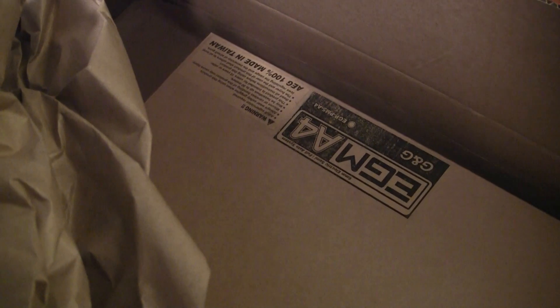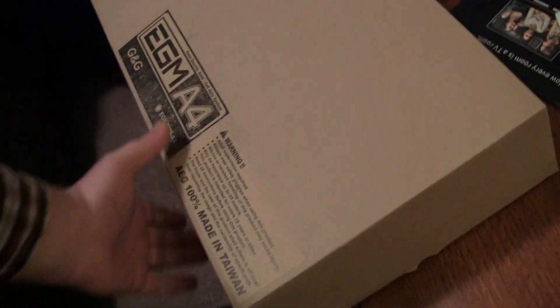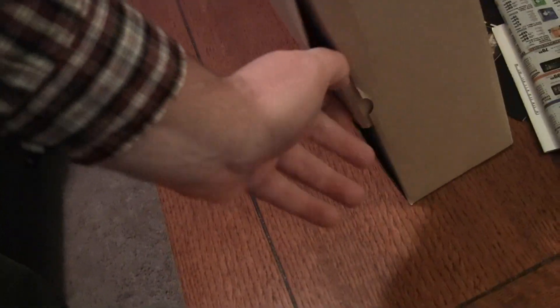The size of a minigun. It is an EGM A4, which I believe is an MP5. It's also the business casual mystery box opening, as I just got home from work.